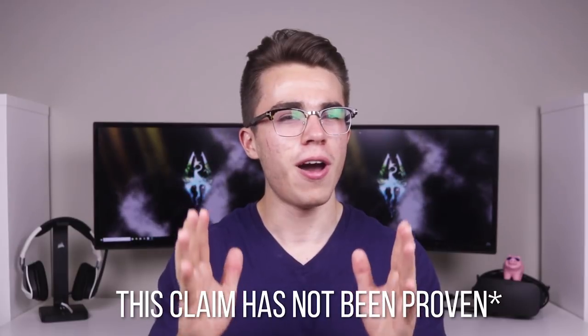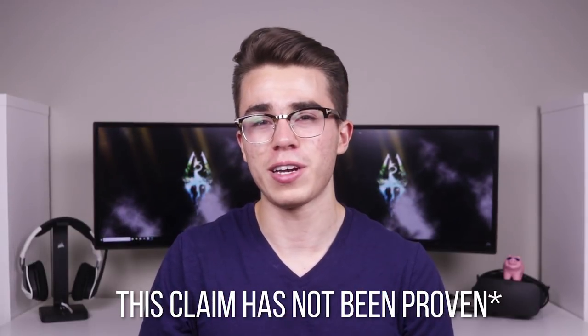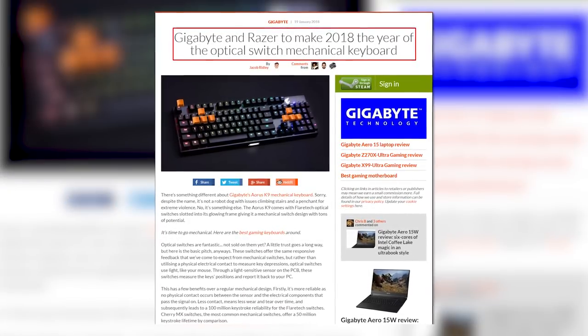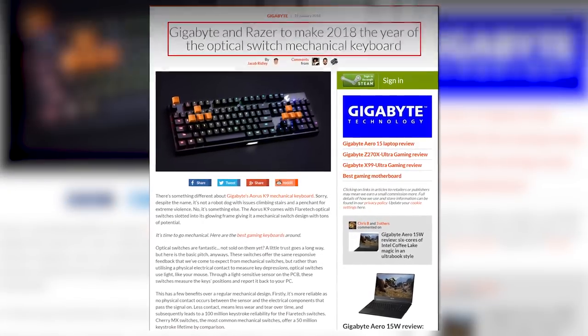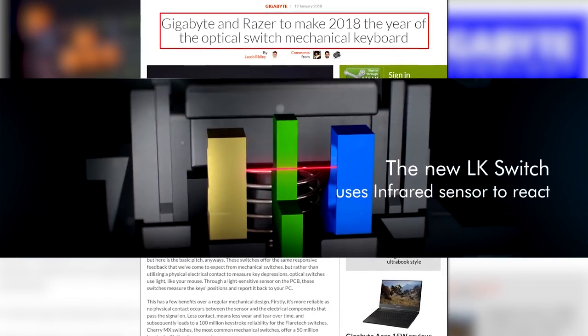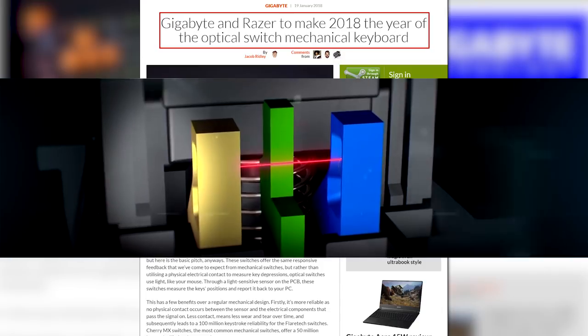For reference, the mechanical Cherry MX switches we've been used to for the last 30 years, at their quickest, offer a 25ms response time. Moreover, even Razer is considering implementing this new kind of key switch in their future gaming keyboards because there is so much science behind it to prove its superior quickness over regular Cherry MX switches. So on paper, this should technically be the best gaming keyboard on this list, or on the market in general.